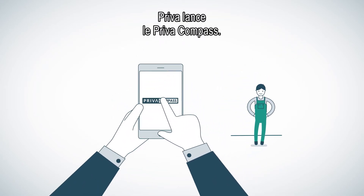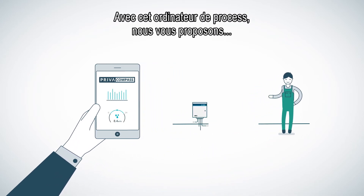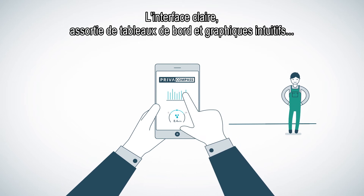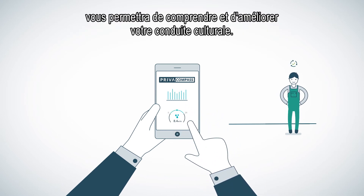Priva introduces the Priva Compass. With our process computer we offer you a user-friendly and affordable solution for sustainable crop control. The clear interface with intuitive dashboards and graphs will help you to understand and optimize your growing process.